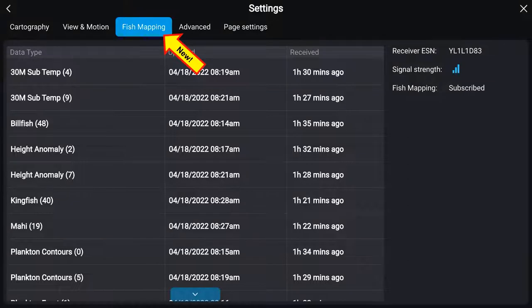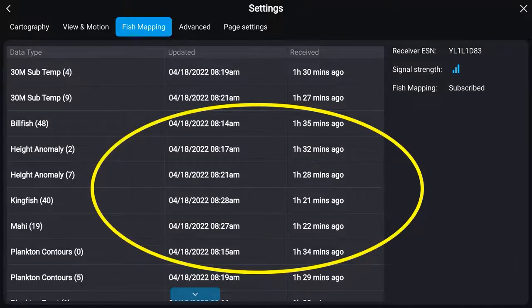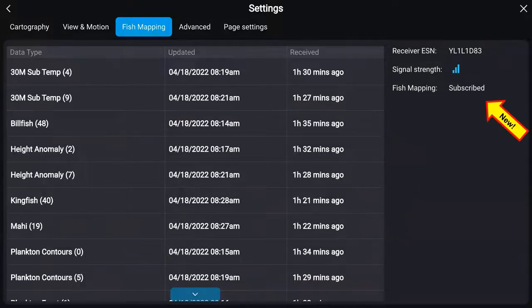There's a new tab when you're subscribed to fish mapping that gives you diagnostic information. It's a nice diagnostic to check when you first fire up the unit in the morning. Fish mapping information is typically rebroadcast about every 20 minutes, so you won't have to wait long before the information starts coming in. It gives you a timestamp for when data was sent and when it came into the machine, shows your subscription status, signal strength, and radio ID number. If data isn't populating, you can call us with that radio ID or go online to send a refresh signal.